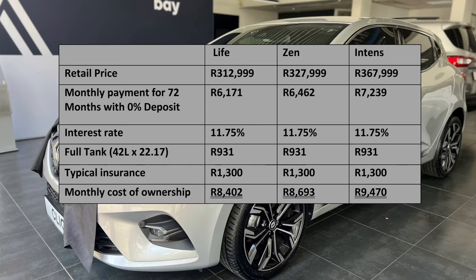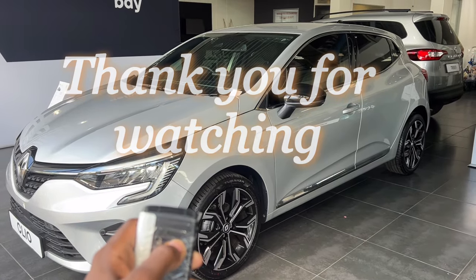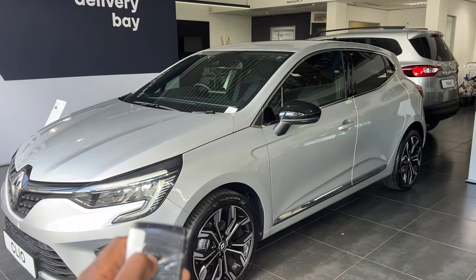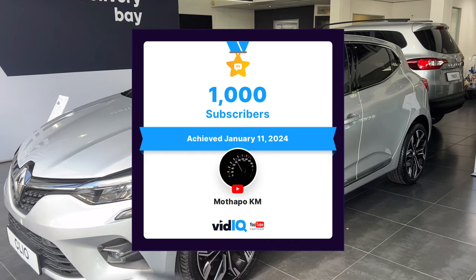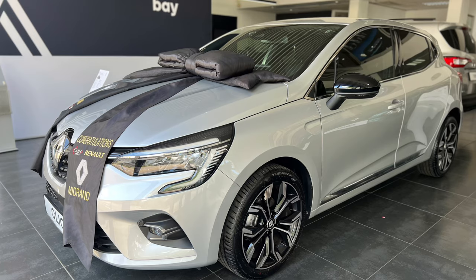Here is the typical monthly cost of ownership with interest and petrol price at current rates — feel free to pause the video to look at it in more detail. Thank you for watching. A special thank you to everyone who has subscribed to this channel and helped it grow — we've passed a thousand subscribers and hopefully we grow even further. If you enjoyed this video, please don't forget to like and check out my catalog for more car reviews. We'll see you next time.